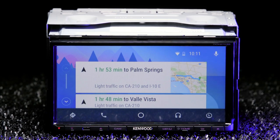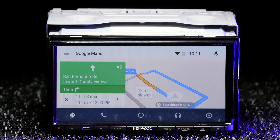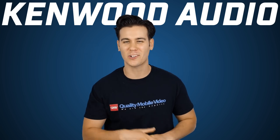Android Auto is Google's answer to Apple CarPlay — calls, messaging, navigation, apps, same thing, different look. Both are insanely cool and are now the norm, and will help make your '96 Honda look like a Tesla. Actually, let's not go that far.